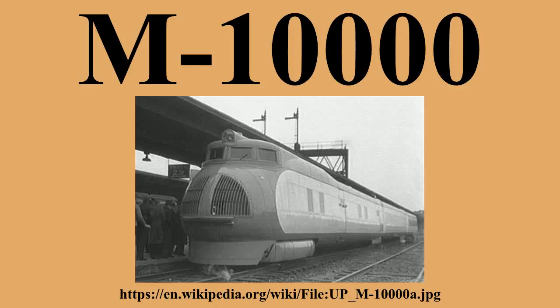The M-10,000 entered daily revenue service between Kansas City, Missouri and Salina, Kansas as the Streamliner on January 31, 1935. It was subsequently named City of Salina as Union Pacific adopted the 'City of' convention for its new streamliners, but was also nicknamed the Tin Worm or Little Zip. In 1941, after 995,000 miles of service, the train's limited fixed capacity and the dated technology of its distillate motor had rendered it obsolete and it was retired. Since it was built of duralumin, the M-10,000 was scrapped in early 1942 to contribute its materials to the war effort.